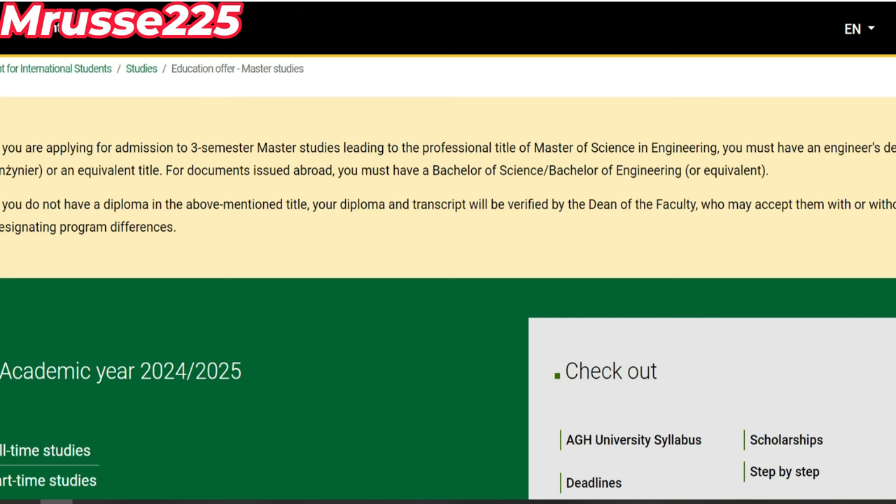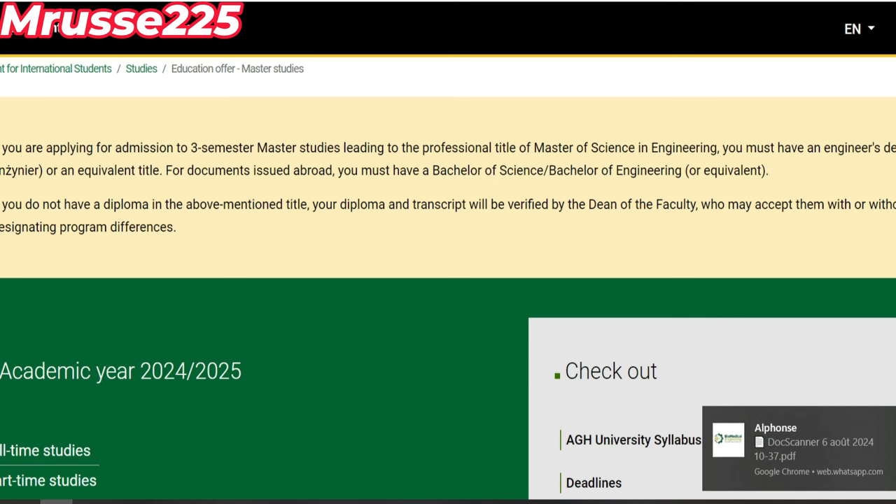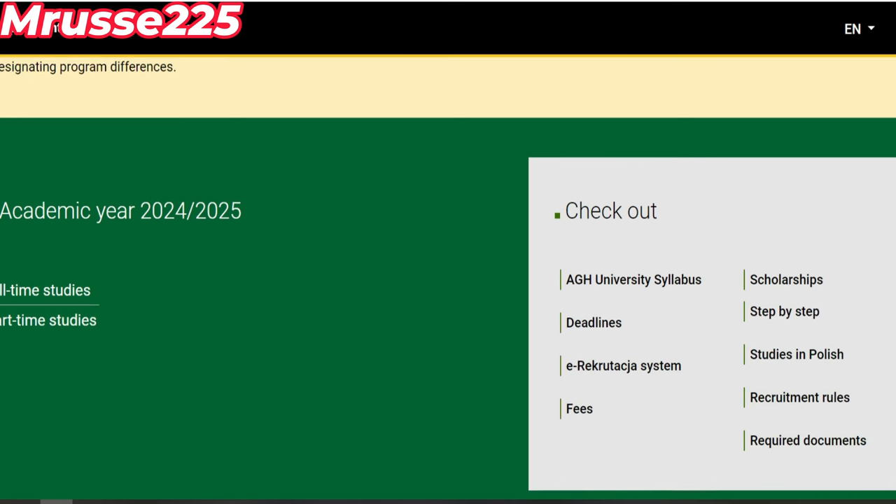Comme vous le voyez là, il y a la deadline, il y a la scholarship, il y a aussi l'étape. Quand on dit step by step, ça veut dire étape par étape. Si vous voulez postuler là, vous pouvez vérifier step by step et vous pouvez vous en sortir. On va essayer de voir quand est-ce que ça finit la deadline, comme ça on va savoir où nous sommes — soit dans la première sélection ou bien dans la seconde sélection.